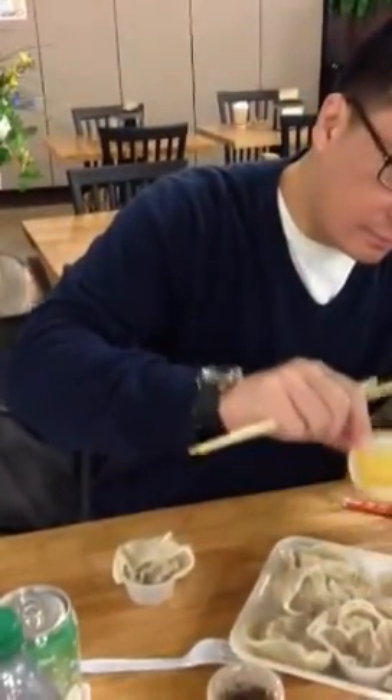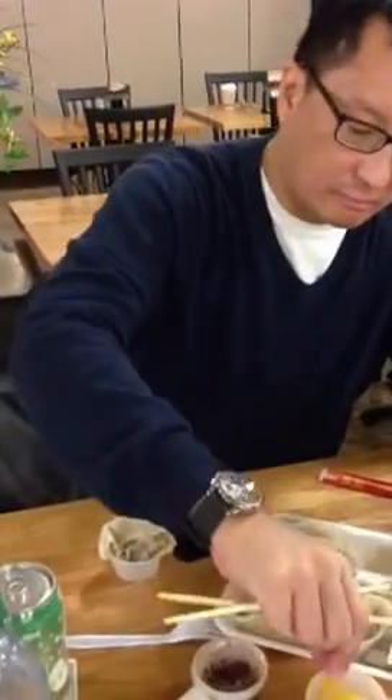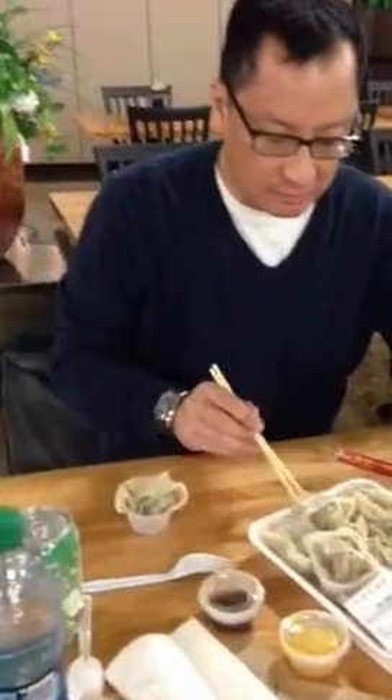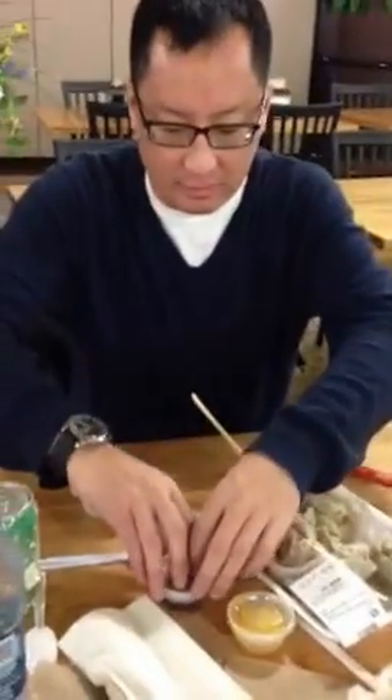I'm going in. What's this stuff? That's like a pickled radish. And this is soy sauce? Yes, that's like a dumpling sauce. It's pretty nice.